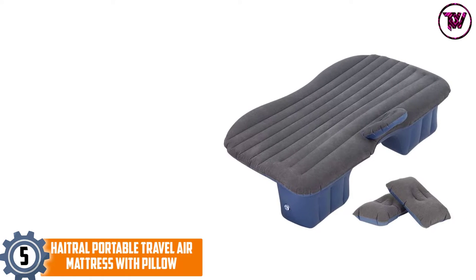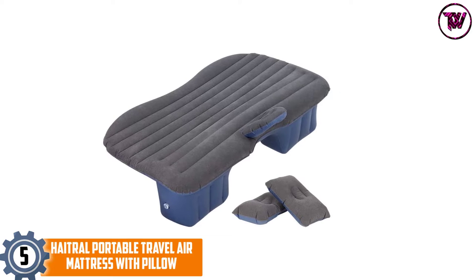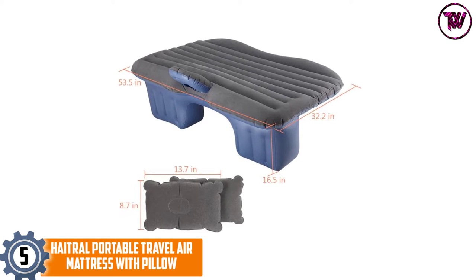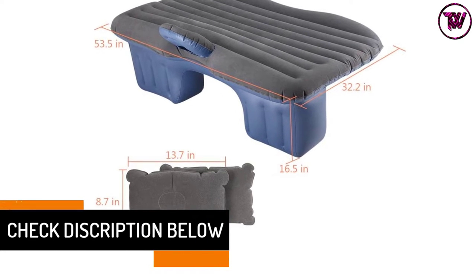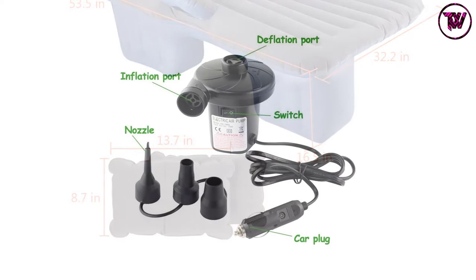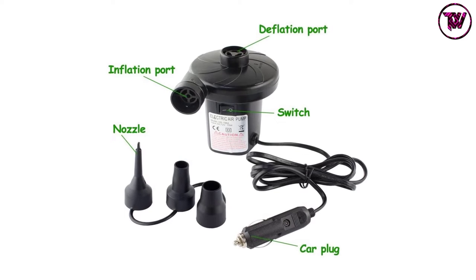At number five: the Haitral portable travel air mattress with pillow. Once inflated, it measures 35.4 by 55 by 17.7 inches. It is available in two colors — black and gray — making it easy to pick what blends with your car's interior. Note that the price varies by color. Despite being inflatable, it is not flimsy; Haitral made it with quality PVC Oxford fabric.